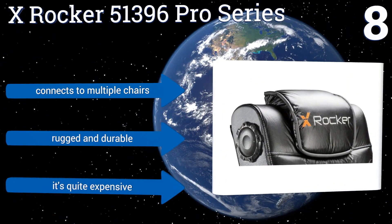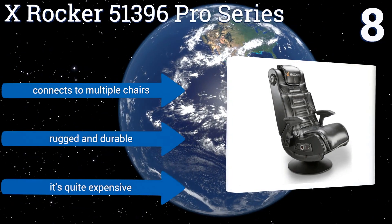It connects to multiple chairs and is rugged and durable. However, it is quite expensive.